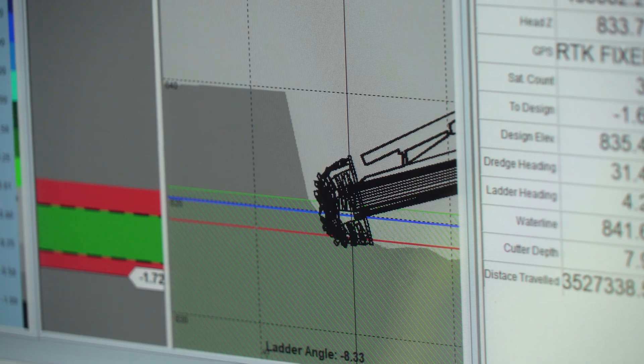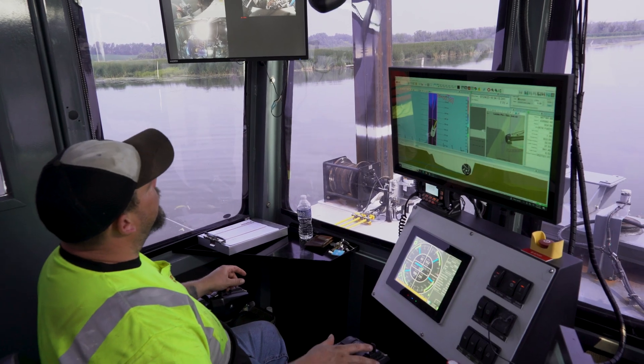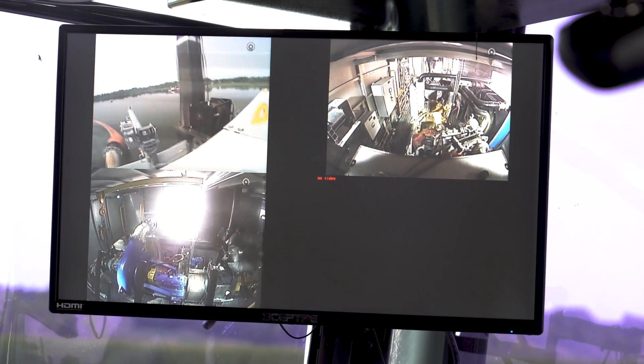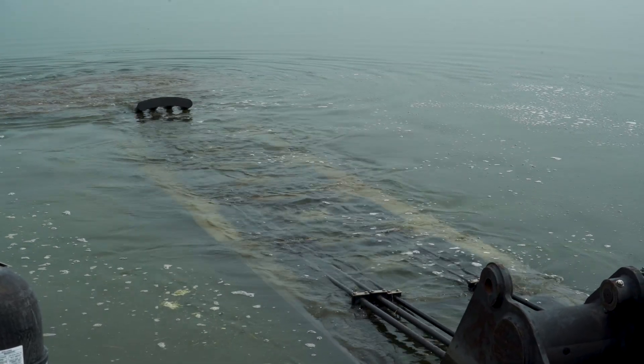The dredge has multiple screens and it's all controlled by GPS. We're dredging a 3.1 mile stretch, a 50-foot channel. We're moving between three and five feet of material — a total of 100,000 yards of material are being pumped to an upland dewatering basin, and water is returning back to the river.